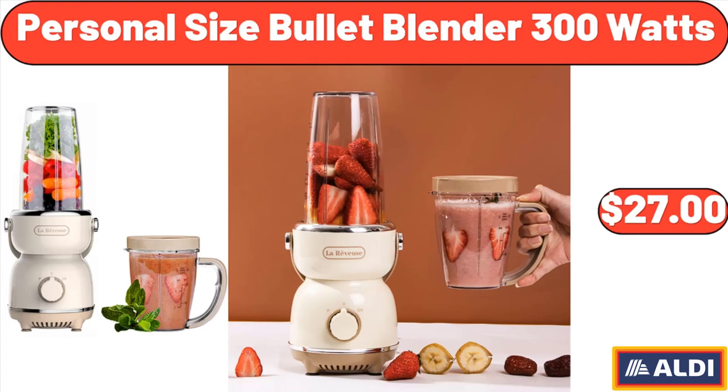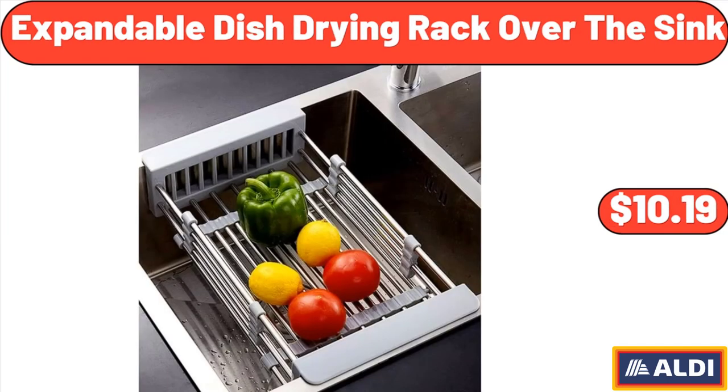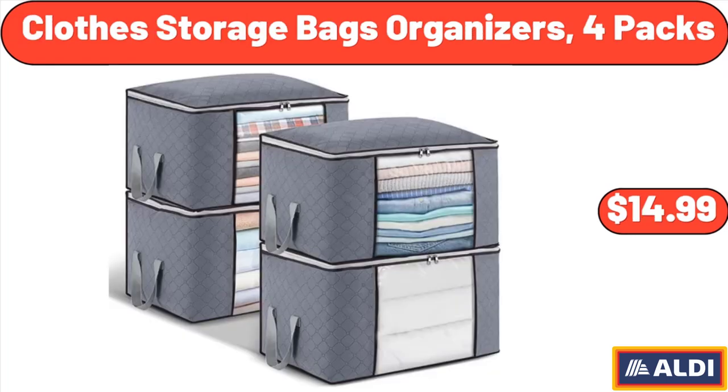Personal Size Bullet Blender, 300 Watts, $27. Expandable Dish Drying Rack Over the Sink, $10.19. Clothes Storage Bags Organizers, 4-Pack, $14.99.